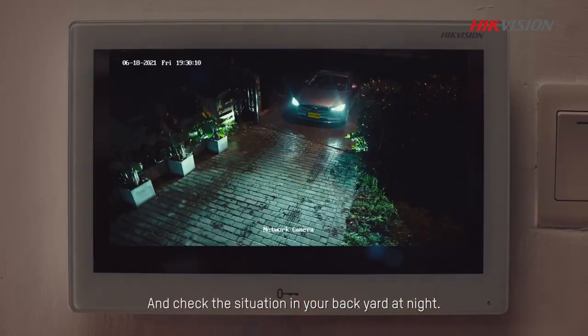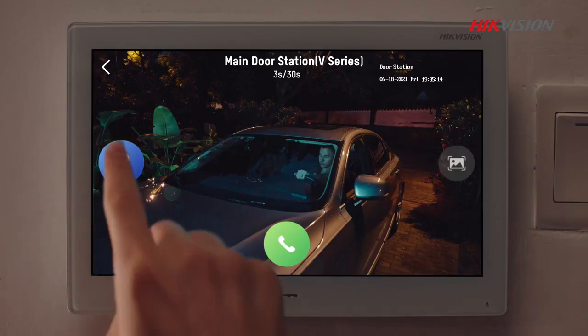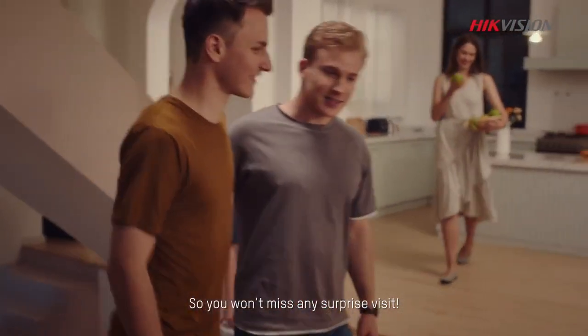Check the situation in your backyard at night. The door is open, so you won't miss any surprise visits.